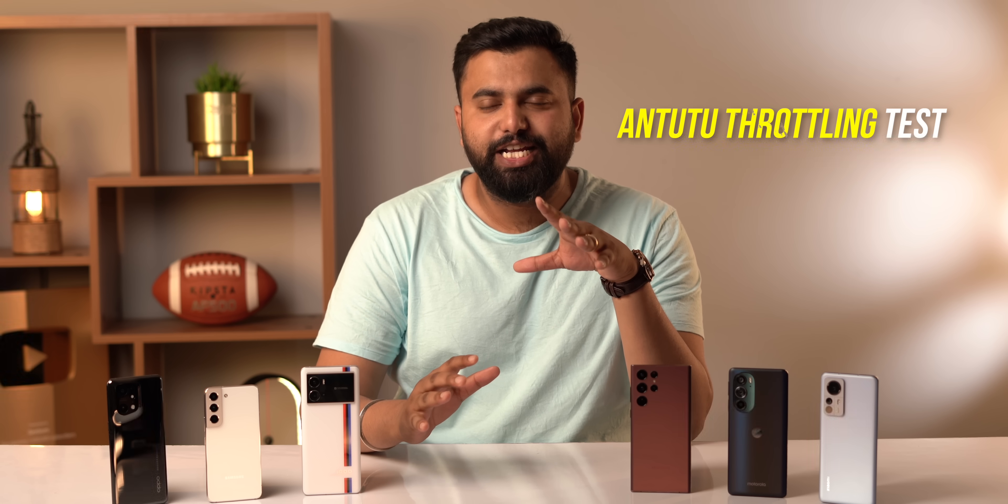These tests took a lot of time, so it'd be great if you hit the like button.